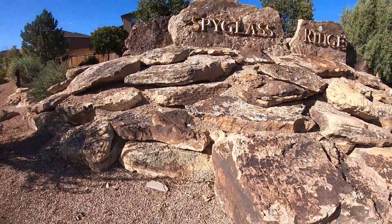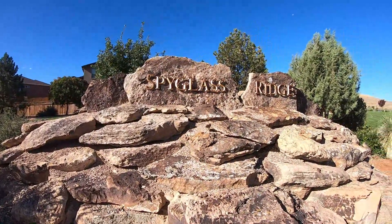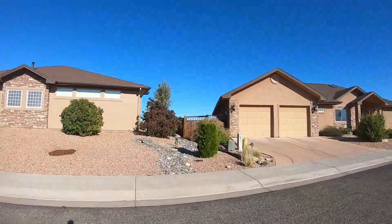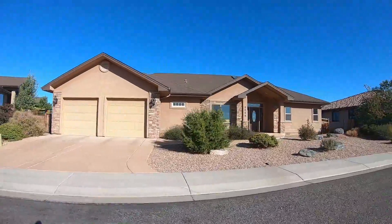We're up here in Spyglass. This is a new construction community. It has a great community center, swimming pool, and great walking trails. The views are amazing and the prices start at $350,000.